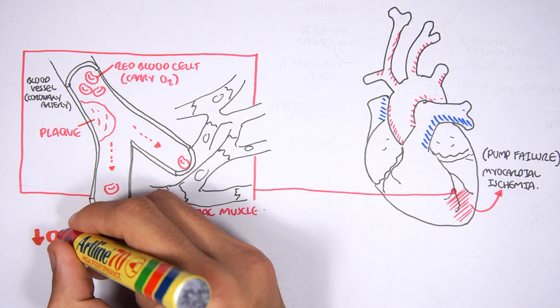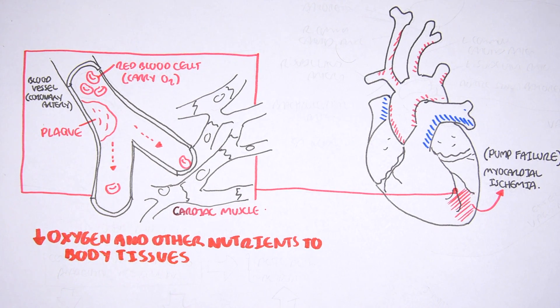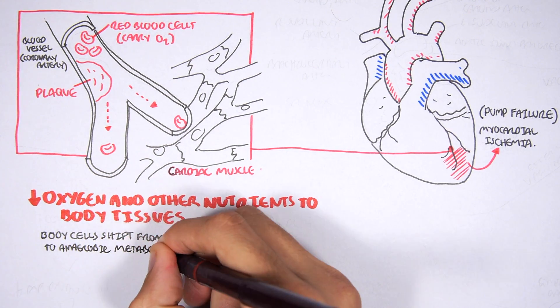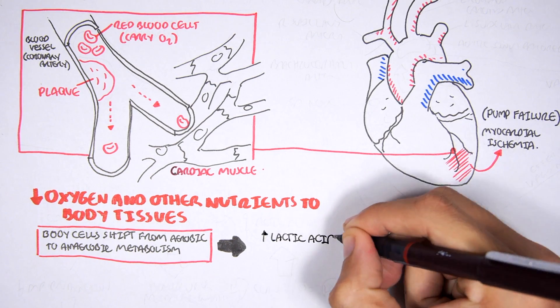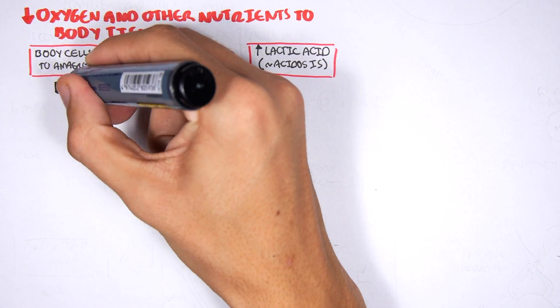Shock also means there will not be enough blood supplying tissues and organs, so there will be a decrease in oxygen and other nutrients. Body cells will then shift from aerobic metabolism to anaerobic metabolism because they are not receiving oxygen due to the drop in blood pressure and the heart failing to pump blood. Anaerobic metabolism will result in an increase in lactic acid production, and after a while, this leads to acidosis, which is harmful and dangerous for the body.